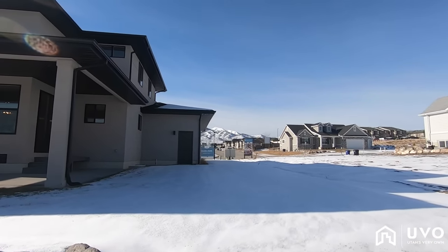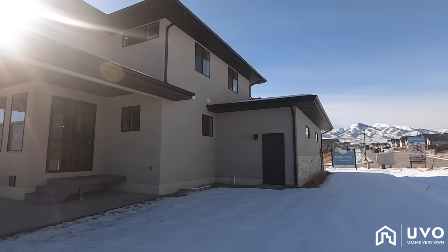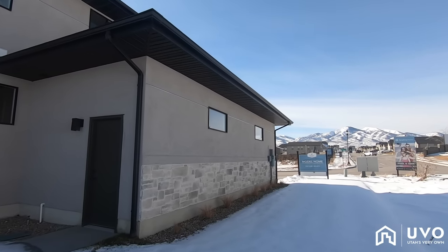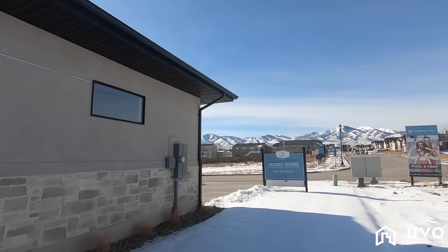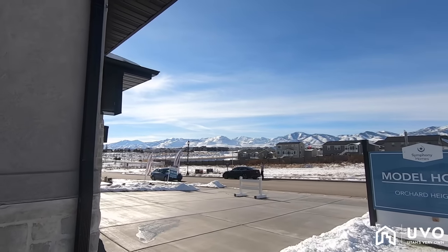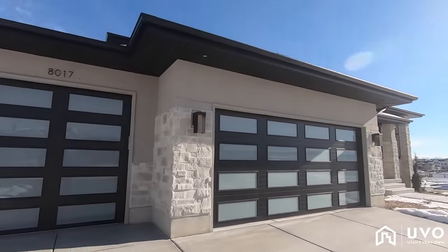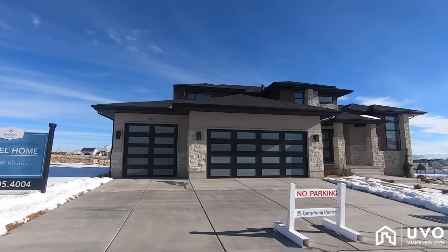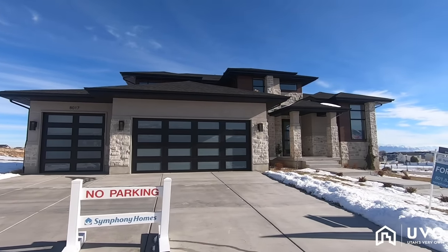Let's continue around to the other side of the property. This community, to my knowledge, is offering on some lots a swimming pool, which we don't get too much of here in Utah. A lot of homes don't have pools because six months out of the year it's a little cold. Taking a look at the front of the home, you can see the glass panel doors on the garage, which I really like.